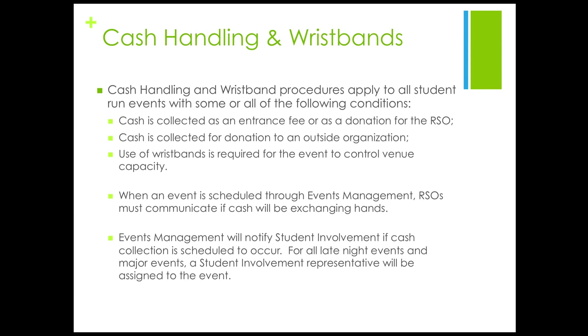Cash handling and wristband procedures apply to all student-run events with some or all of the following conditions: cash is collected as an entrance fee or as a donation for the RSO; cash is collected for donation to an outside organization; use of wristbands is required for the event to control venue capacity. When an event is scheduled through events management, RSOs must communicate if cash will be exchanging hands. Events management will notify student involvement if cash collected is scheduled to occur. For all late-night events and major events, a student involvement representative will be assigned to the event.